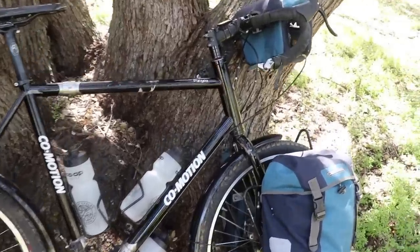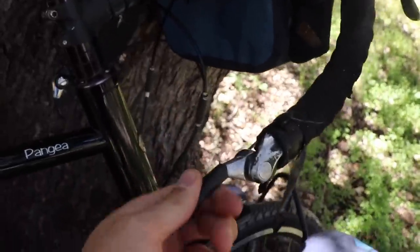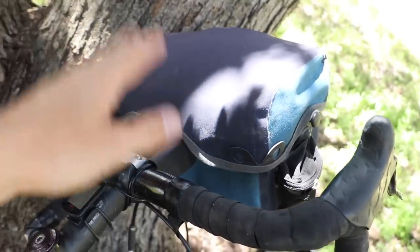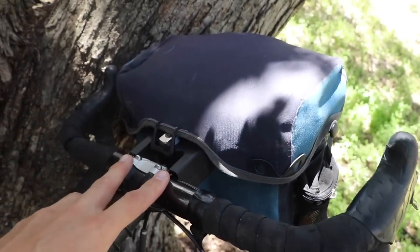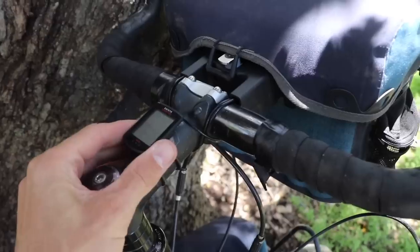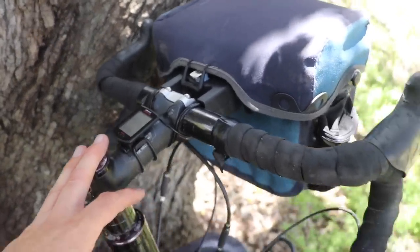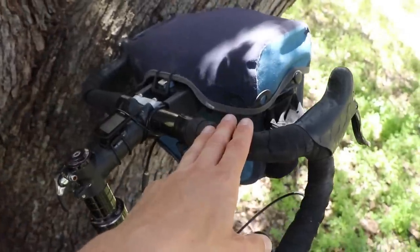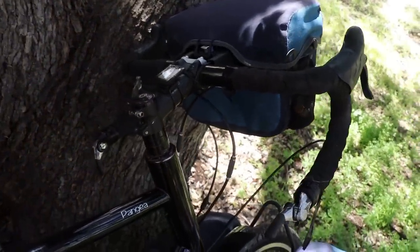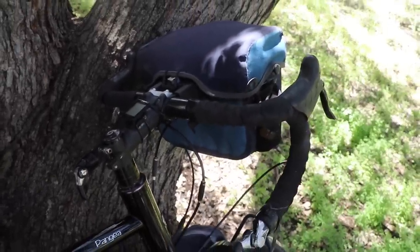The bike has bar-end shifters, so I shift gears here and over here. The bike has a handlebar bag — this is the Ortlieb Ultimate 6 handlebar bag. I've got a basic CatEye bike computer here that tells me my speed and distance. The bike has drop handlebars, which is common on a lot of American-made touring bicycles, and CoMotion has drop handlebars on pretty much all of their bikes.